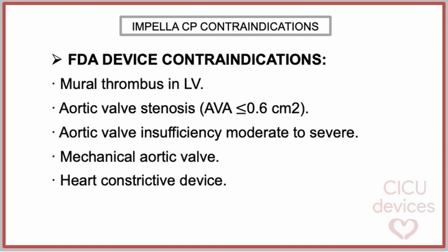On the other side, these are the contraindications established by the FDA for the use of Impella-CP: mural thrombus in the left ventricle, aortic valve stenosis with area less than 0.6 square centimeters, aortic valve insufficiency moderate to severe, and mechanical aortic valve or heart constrictive device.